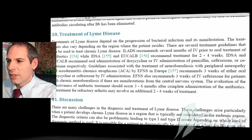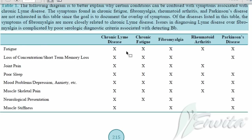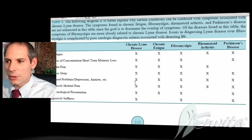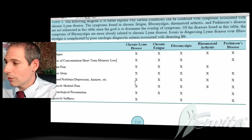I want to point to the discussion we have in the paper — I think this is the most interesting thing. Look at the symptoms: chronic Lyme disease, chronic fatigue, fibromyalgia, rheumatoid arthritis, and Parkinson's disease. Look at the symptoms from fatigue, loss of concentration, joint pain, poor sleep, mood problems, depression, anxiety, musculoskeletal and neurological presentation, and muscle stiffness. Lyme disease has a 100% correlation with the same symptoms of fibromyalgia. The fibromyalgia diagnosis just tells you what symptoms you have — it doesn't tell you what's causing them. We think there's an infectious relationship here. The same is true of chronic fatigue, rheumatoid arthritis, and even Parkinson's or Parkinsonian-like symptoms.